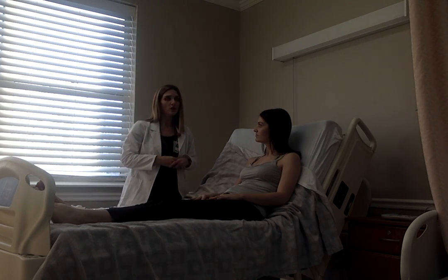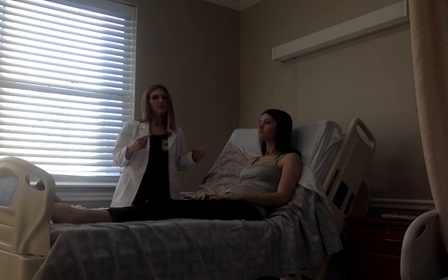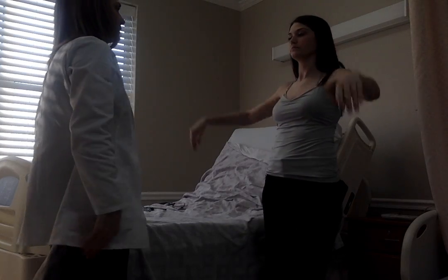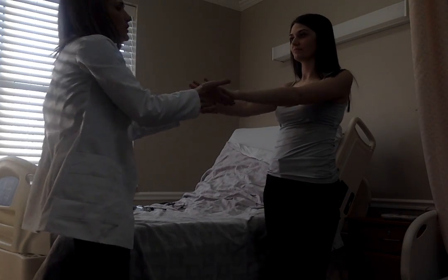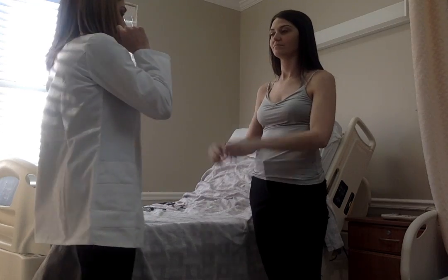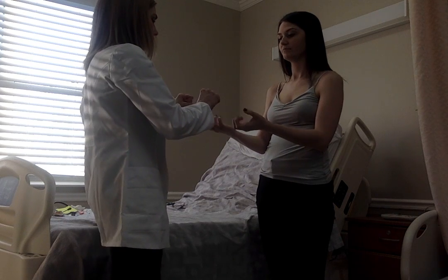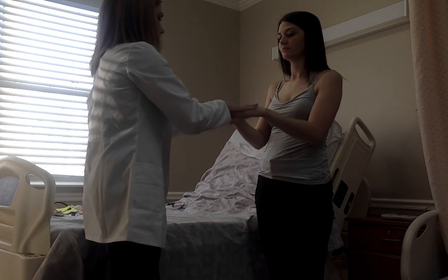We're going to quickly check range of motion and strength in all joints. The neck had full range of motion in all directions and five out of five strength. Moving on to the shoulders: arms over your head, down, behind your head, arms straight out — push against mine, now push down against mine. She has five out of five strength in both shoulders. Checking the elbows — flex, extend, twist — push and pull against me. Five out of five strength. Checking the hands — bend, move, fingers — push against me and push up. Five out of five strength.